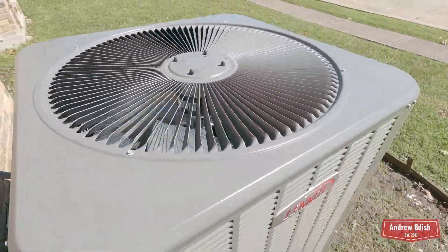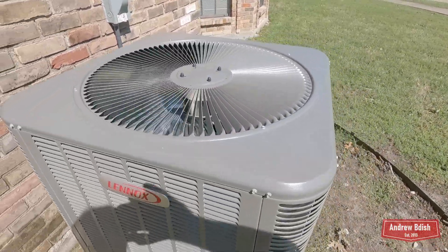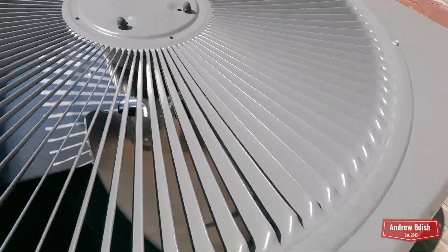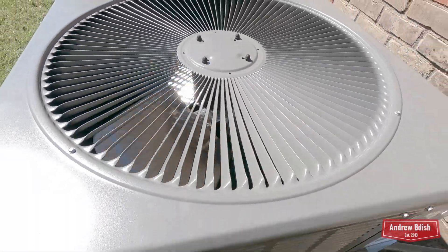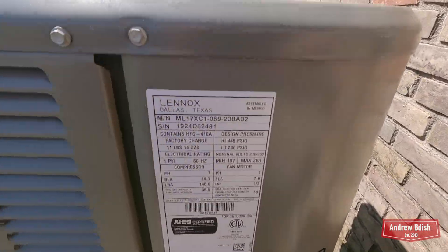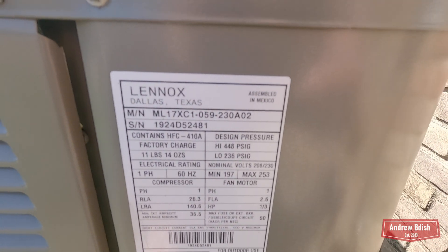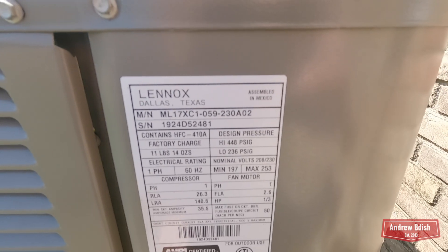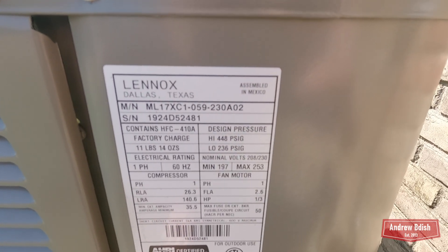It has a Broad Ocean ECM fan motor and a Copen scroll compressor. This is an ML17 XC model. It's 59,000 BTU, so just shy of a 5 ton. It's from 2024.